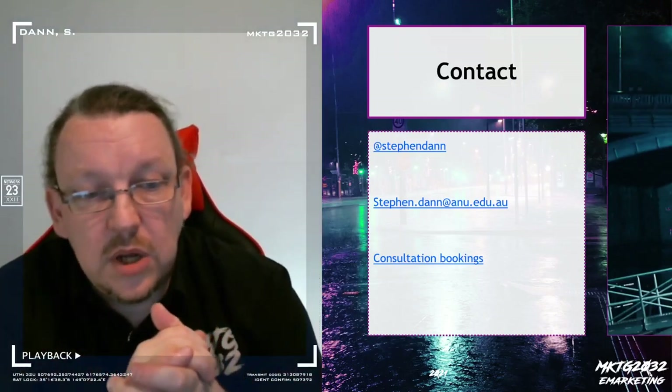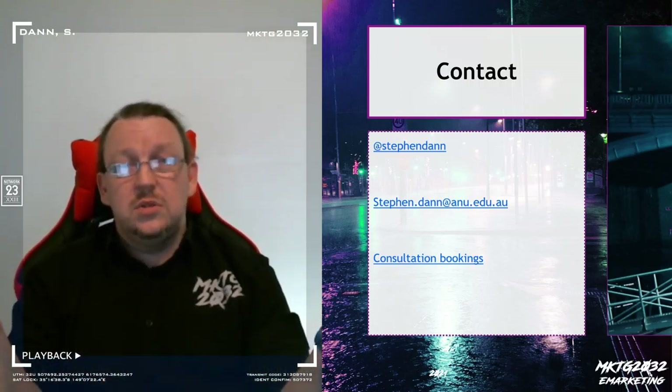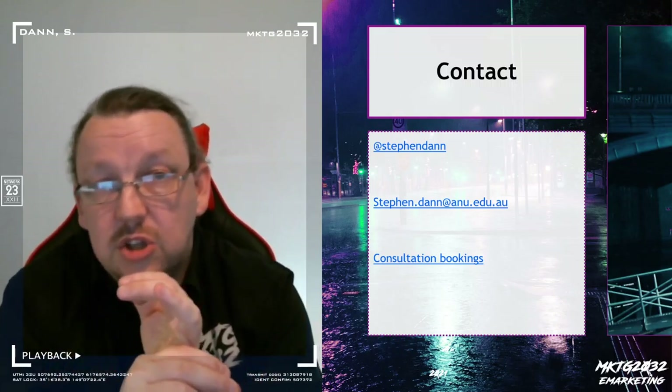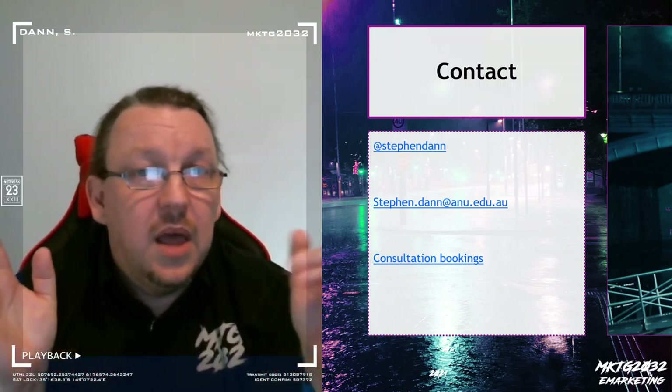If you have any questions about what's expected of you, if you want additional feedback, or if you want to talk through how it managed to go from what you thought was going to be a good essay to the score you got, I'm available in additional consultation times in week six, over email, and on the usual social media platforms.